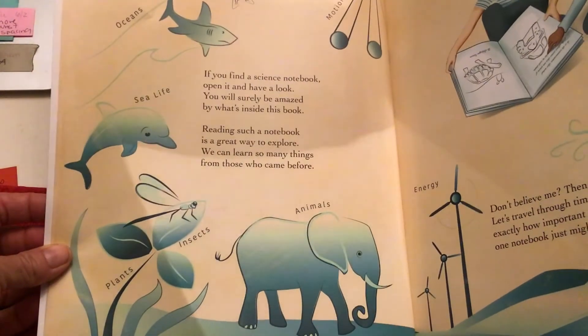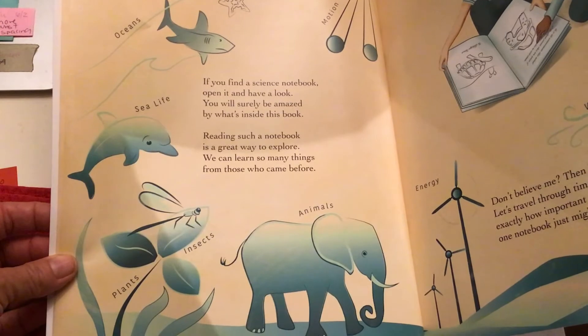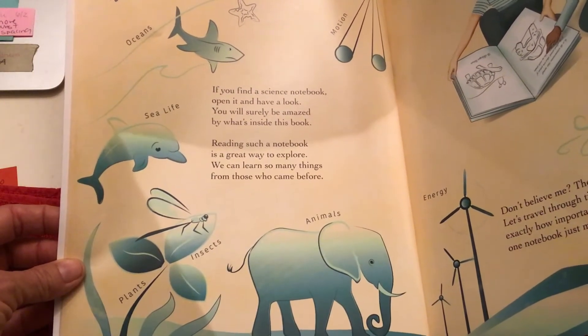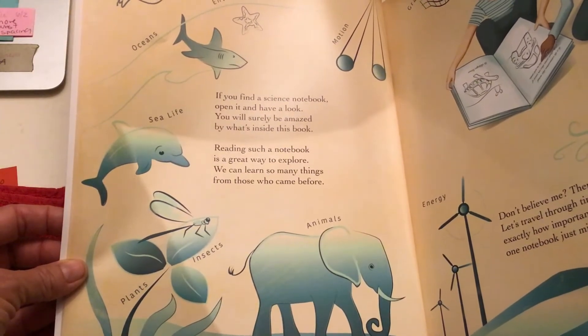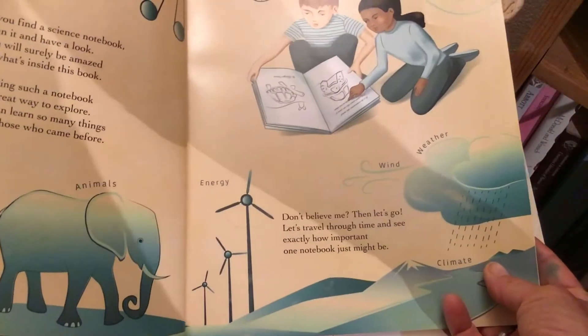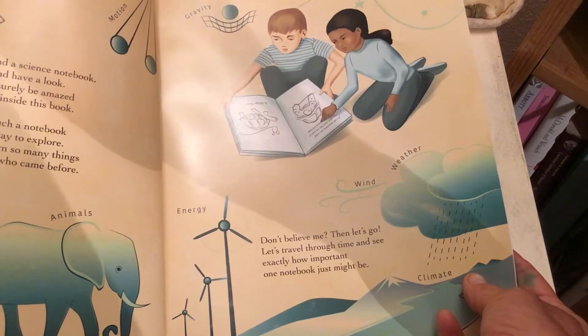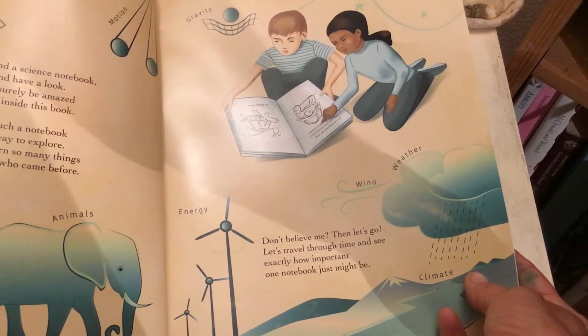If you find a science notebook, open it and have a look. You will surely be amazed by what's inside this book. Reading such a notebook is a great way to explore. We can learn so many things from those who came before. It is important to share your findings. Don't believe me? Then let's go. Let's travel through time and see exactly how important one notebook just might be.